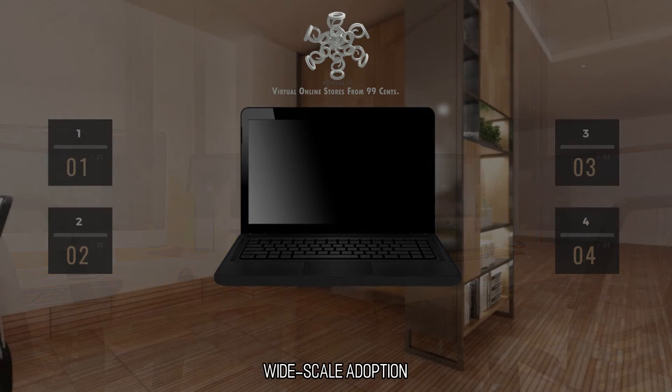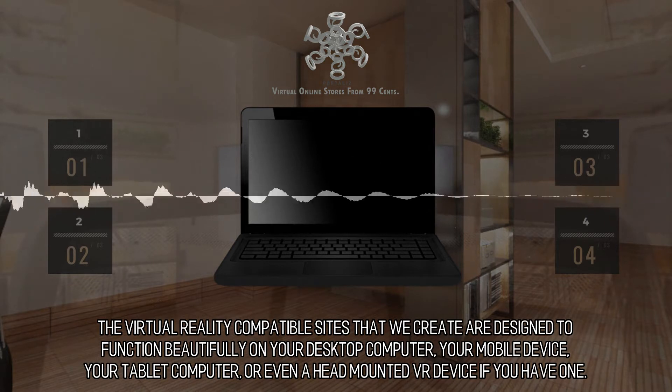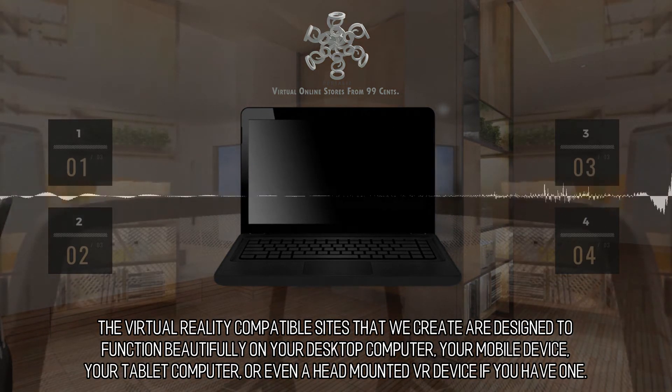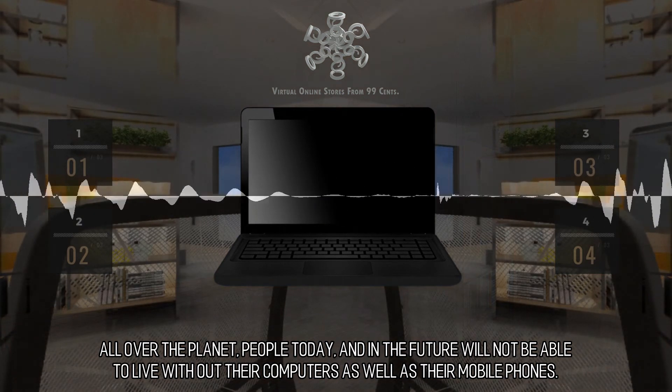Widescale Adoption. The virtual reality compatible sites that we create are designed to function beautifully on your desktop computer, your mobile device, your tablet computer, or even a head mounted VR device if you have one. All over the planet, people today and in the future will not be able to live without their computers as well as their mobile phones.